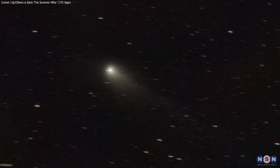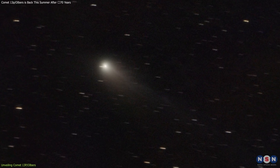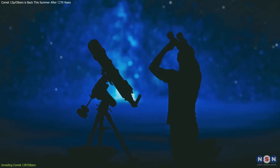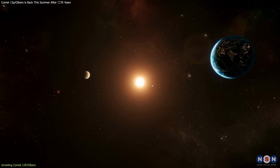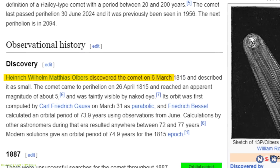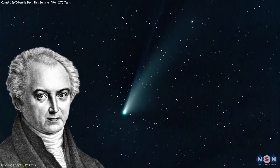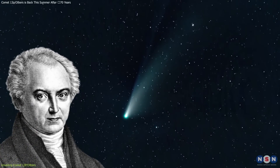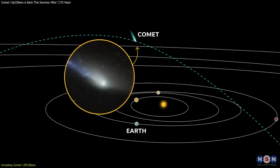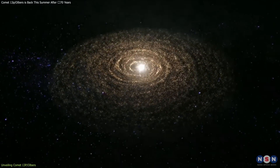Comet 13P-Olbers, a relatively obscure object in the celestial catalog, presents a unique opportunity for both amateur stargazers and professional astronomers to peer into the past of our solar system. Discovered on March 6th, 1815 by the German astronomer Heinrich Olbers, who is also credited with discovering several other comets, this comet has intrigued the scientific community due to its long orbital period and the insights it offers into the early solar system's conditions.